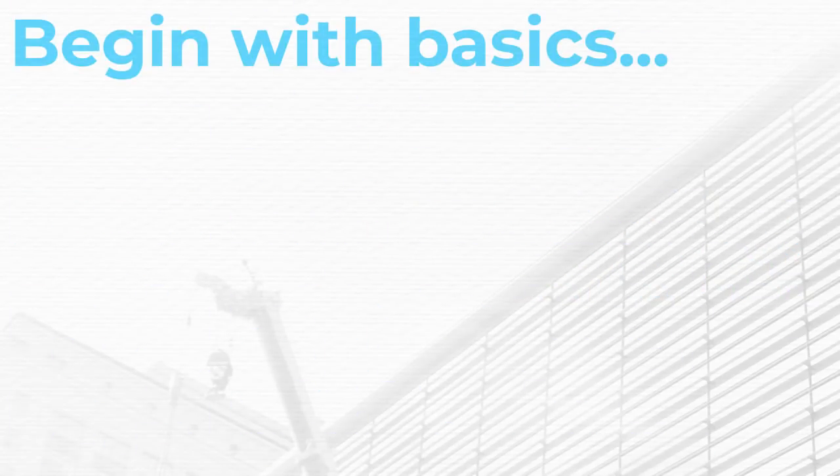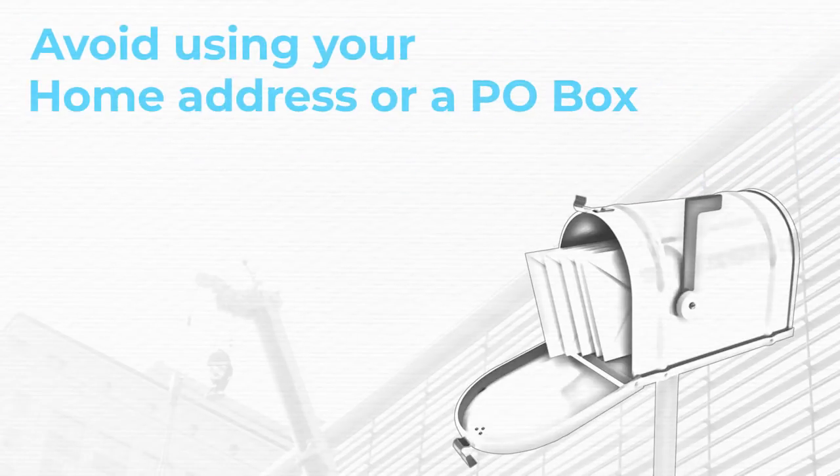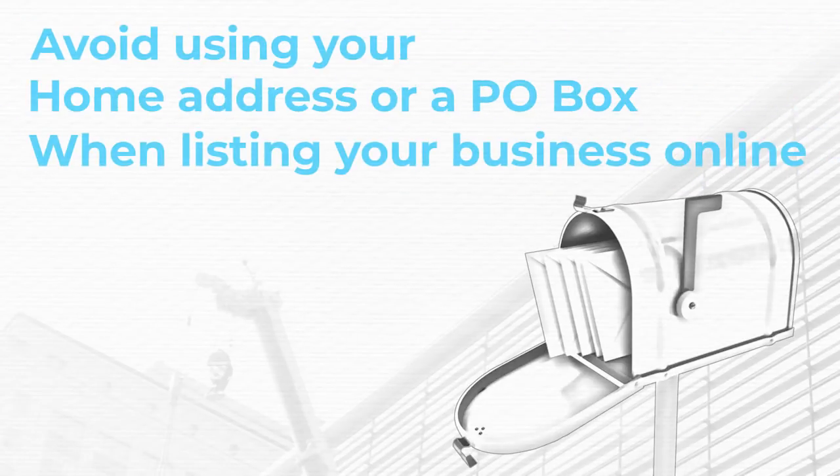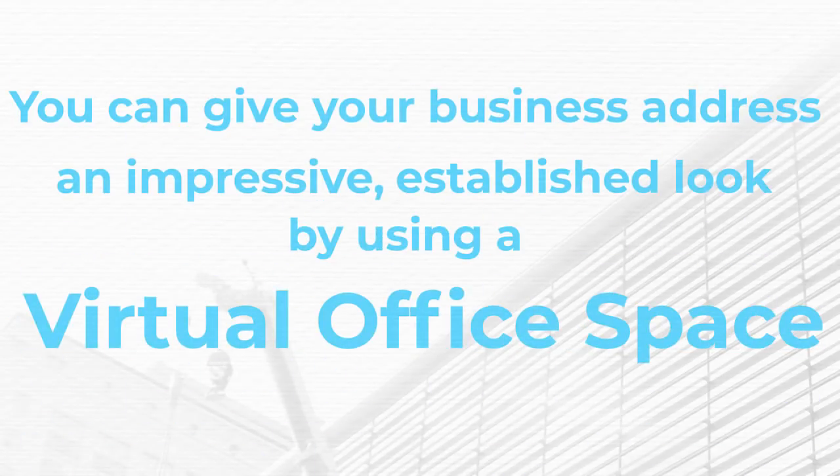Begin with basics. Having a logo, a uniform, and business cards will help you to look established. What do customers see when they look you up online? Avoid using your home address or a PO box when listing your business online. You can give your business an impressive, established look by using a virtual office space.